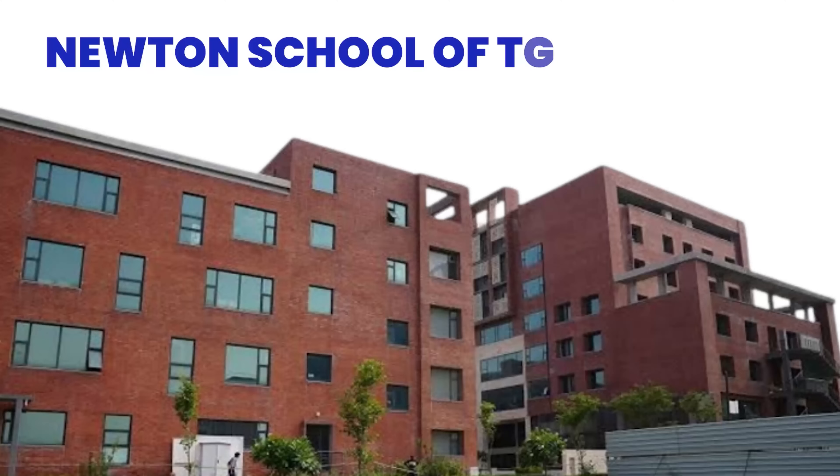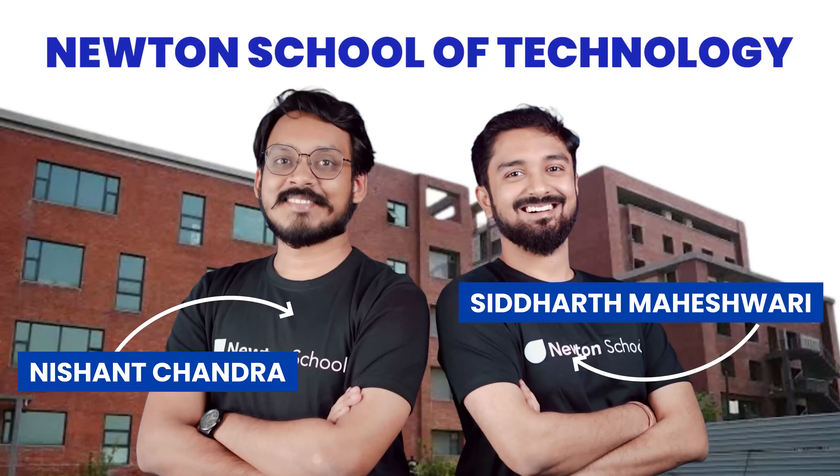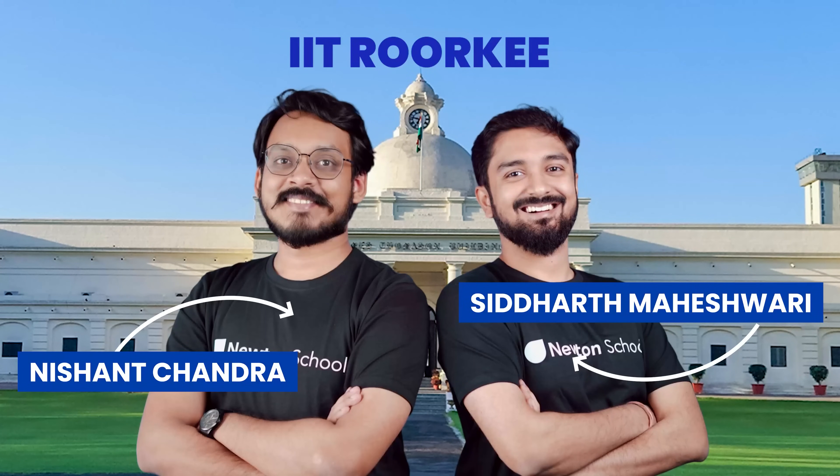Newton School of Technology was started by Nishant Chandra and Siddharth Maheshwari, who are both alumni of IIT Roorkee. Their major aim is to change the way education is taken forward by making sure that students are holistically developed and have all the employable skills that are needed in today's time.